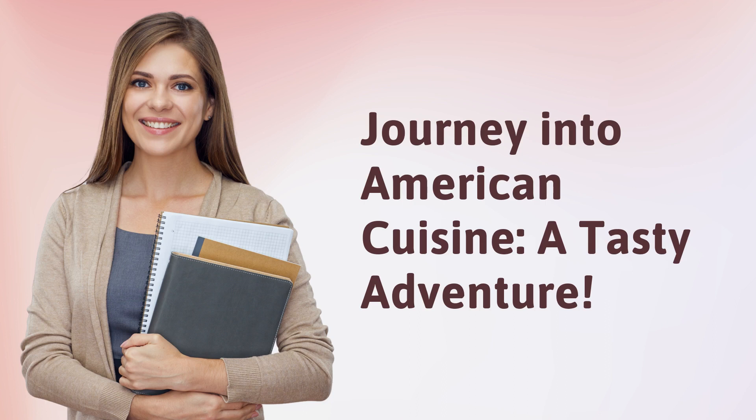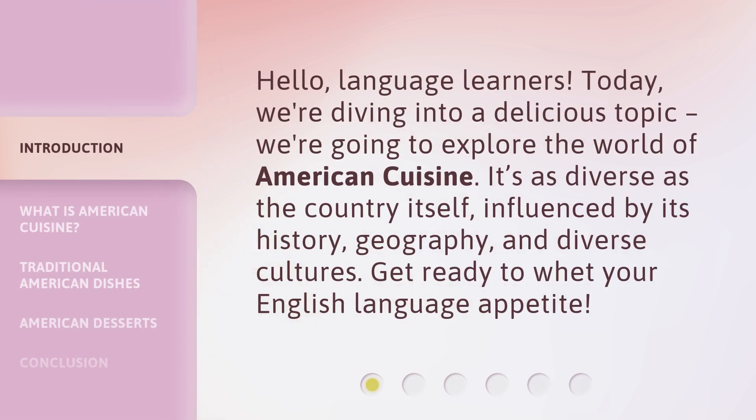Journey into American Cuisine: a Tasty Adventure. Hello, language learners. Today, we're diving into a delicious topic. We're going to explore the world of American cuisine. It's as diverse as the country itself, influenced by its history, geography, and diverse cultures. Get ready to whet your English language appetite.